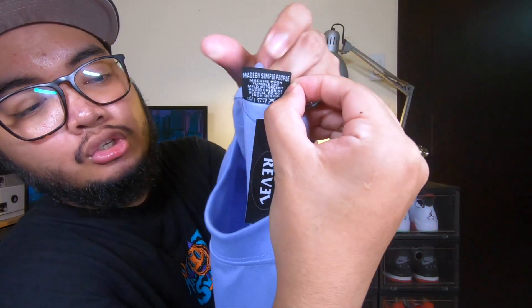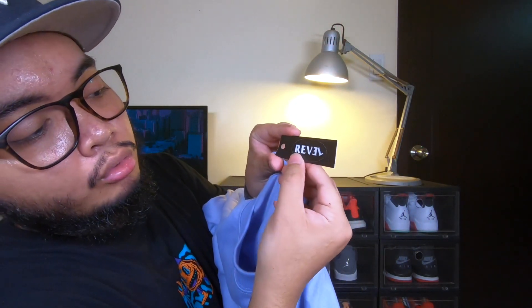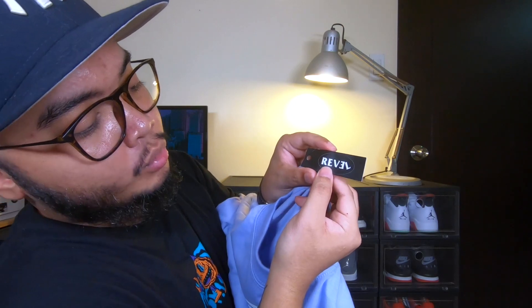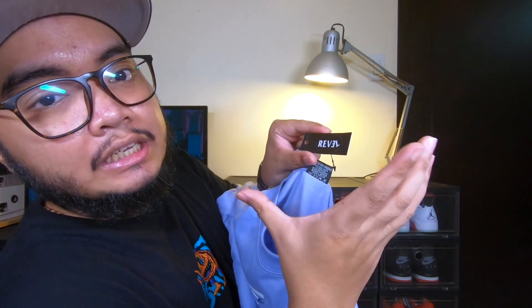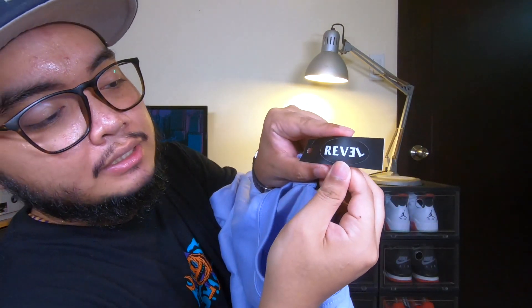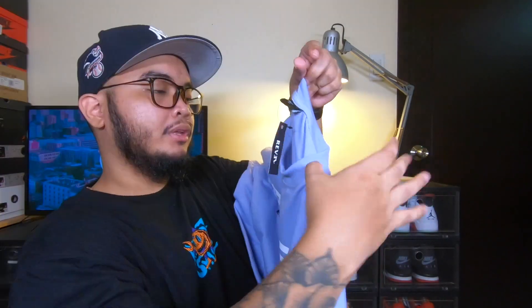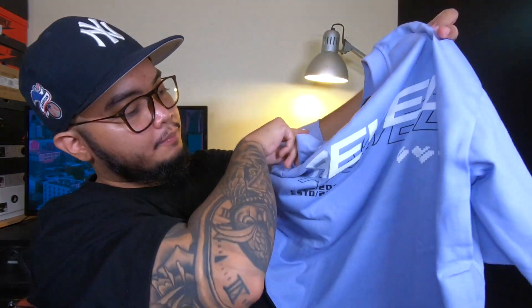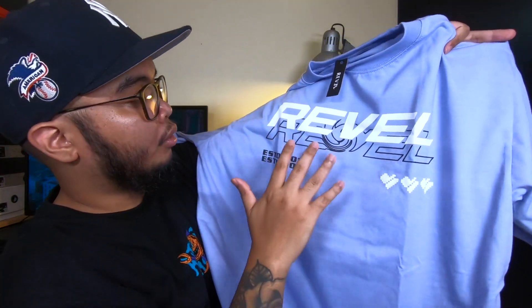Their hangtag is super smart, and a lot of local brands are doing this as well — the hangtag doubles as a sticker, so the consumer won't just throw it away. You can stick it on your laptop, on your bike, and other things.